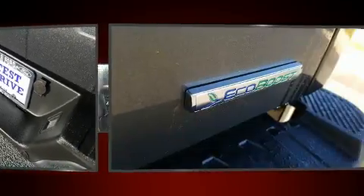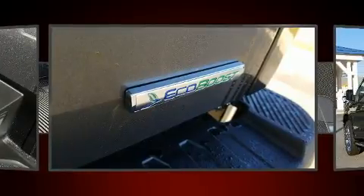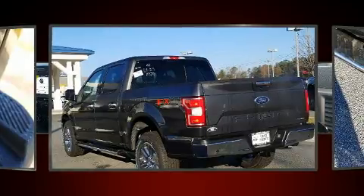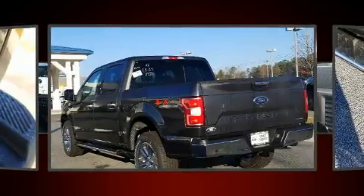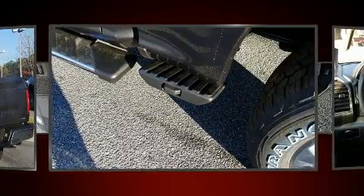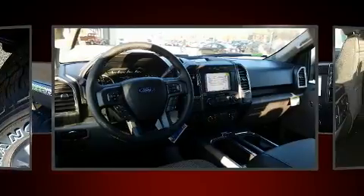A turbocharger is also included as an economical means of increasing performance. All of the premium features expected of a Ford are offered, including front and rear reading lights, automatic dimming door mirrors, front fog lights, adjustable pedals, a trailer hitch, and power windows.